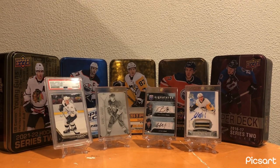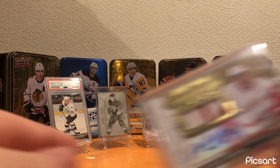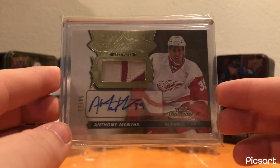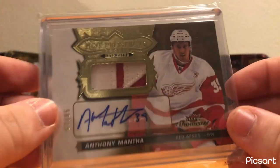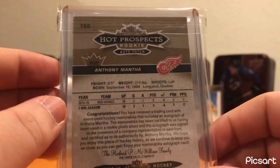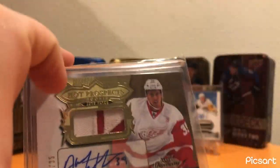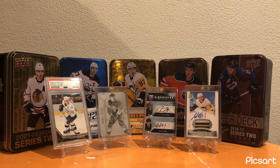Moving on to the Detroit Red Wings, my best card for them is the Hot Prospects Rookie Patch Auto out of 85 of Anthony Manta. Great looking card - awesome patch on this card. Anthony Manta has also been catching fire for the Capitals as of late, so maybe his stock will rise back up.